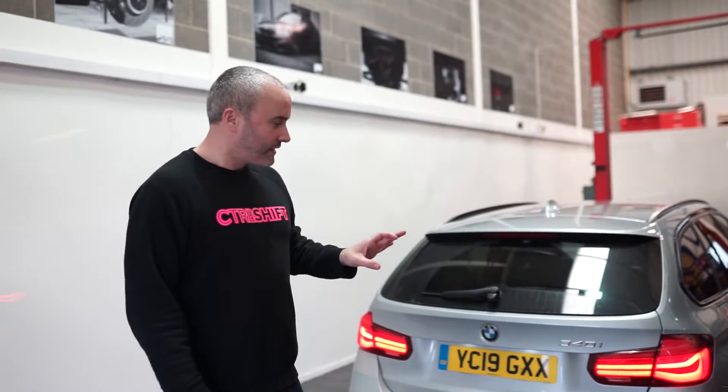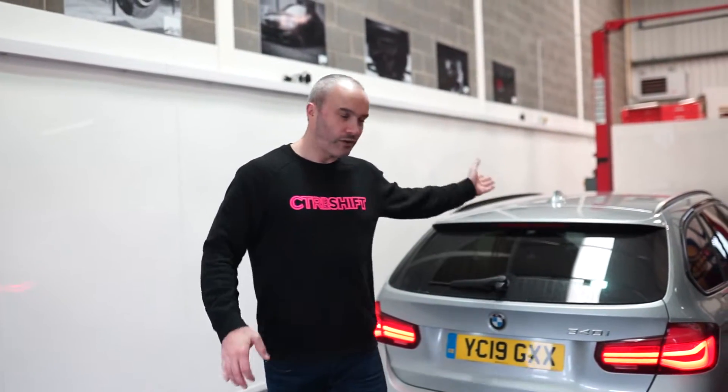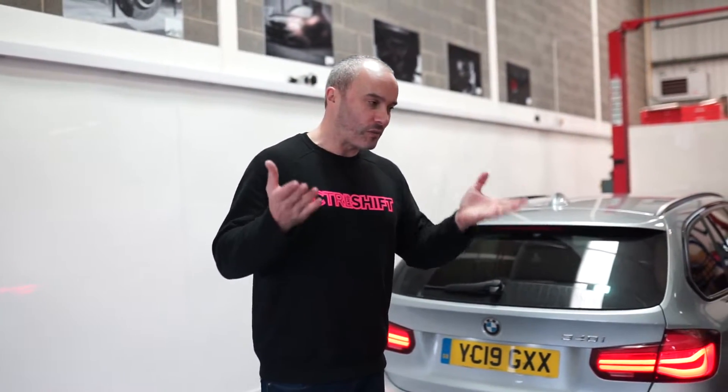Yeah, super excited. I think it's just going to transform this car — give it a bit more sound when he wants it, but also allow him to run in comfort because he's got kids and stuff, so he doesn't want it to be too extreme. And that goes for the suspension as well — he doesn't want it to rattle his bones.